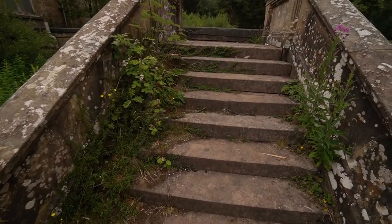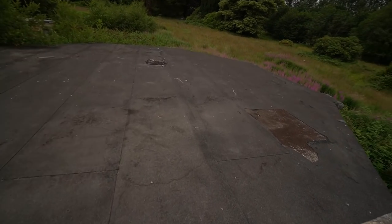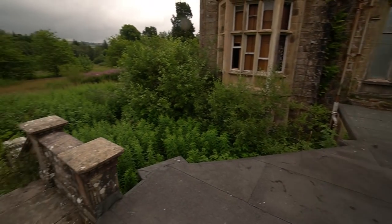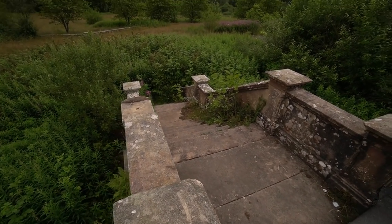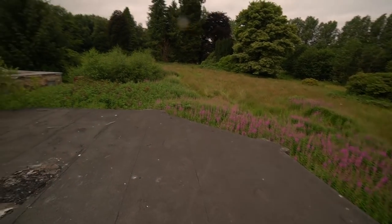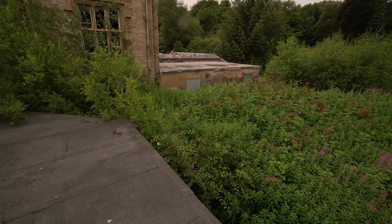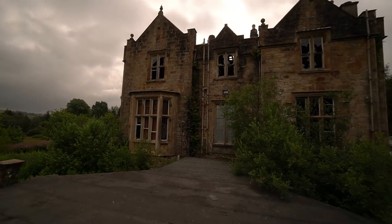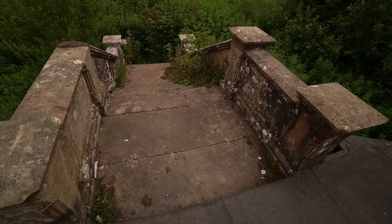All right guys, so outside — first point of interest is these absolutely amazing stairs that lead onto this flat roof, which obviously would have had a balcony around it at one point. Nice stone steps leading up — absolutely stunning place. To think this was built 200 years ago, they can't build things like that these days, the cost is way too much. Absolutely amazing — all the flowers growing around the outside now.